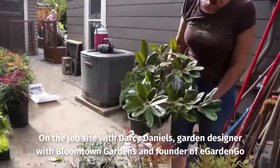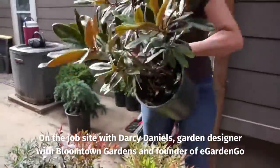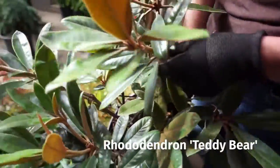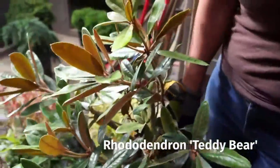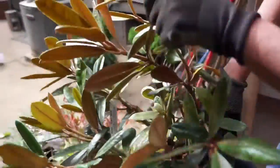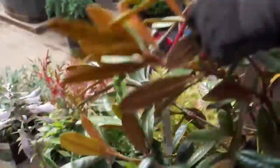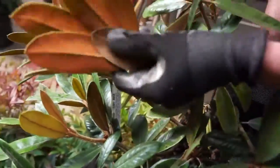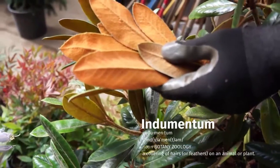You've got a rhododendron in your hand — this one is called Teddy Bear. Rhododendrons, a lot of people think of them as grown for flowers, which is true, those are lovely. But we really like to select rhododendrons for their foliage. Look at this — it's nice glossy foliage, and look at the back: it's a little fuzzy.